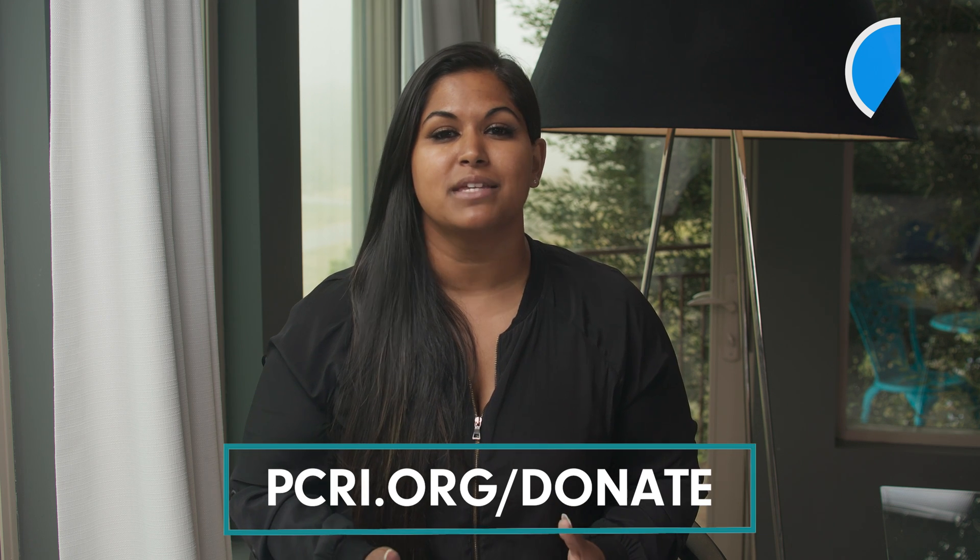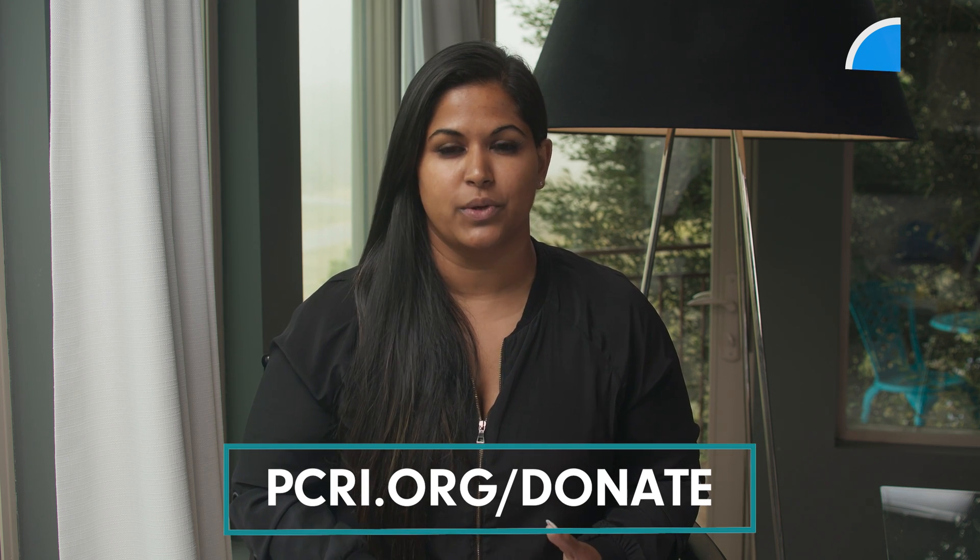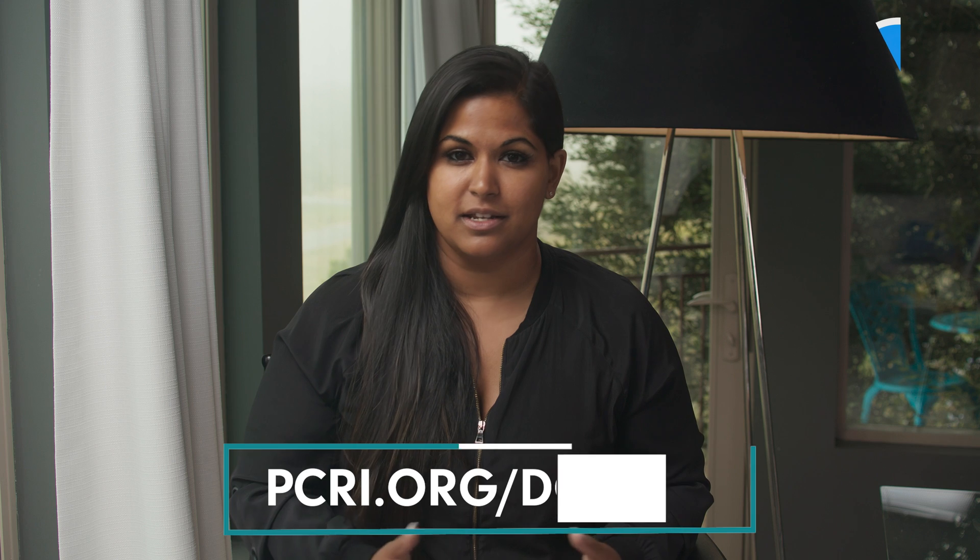Just a reminder that we're a non-profit, and if you'd like to join our cause, you can do so at PCRI.org/donate. Now, back to actinium.